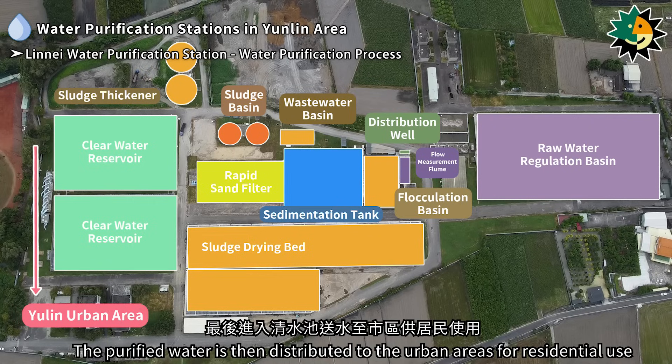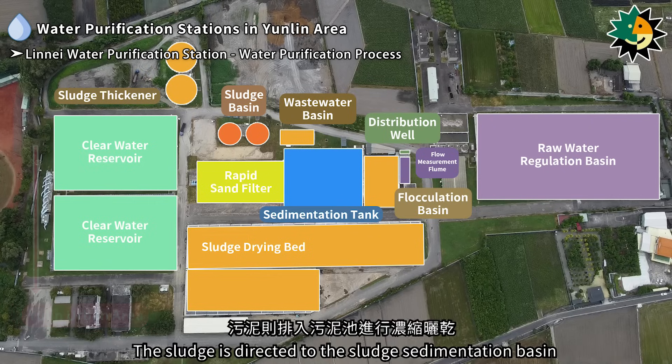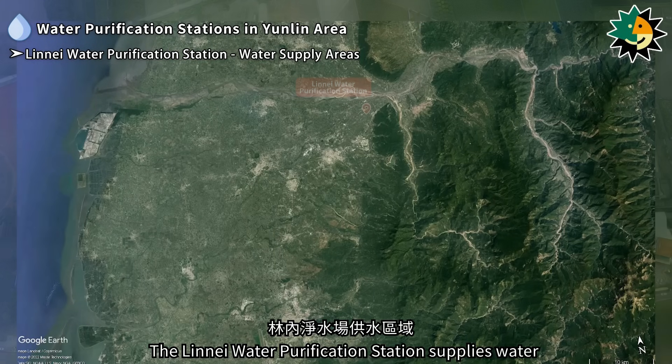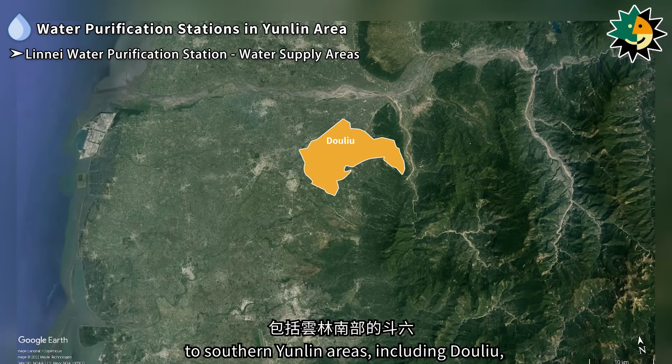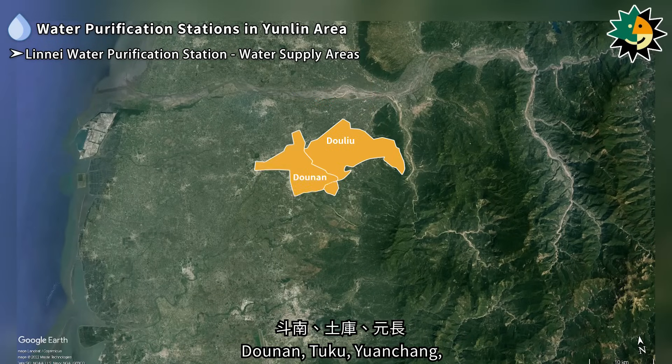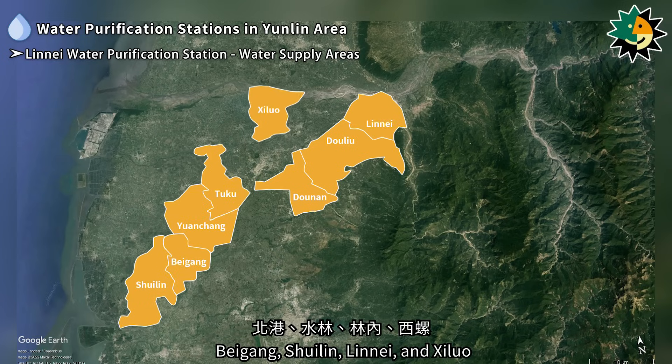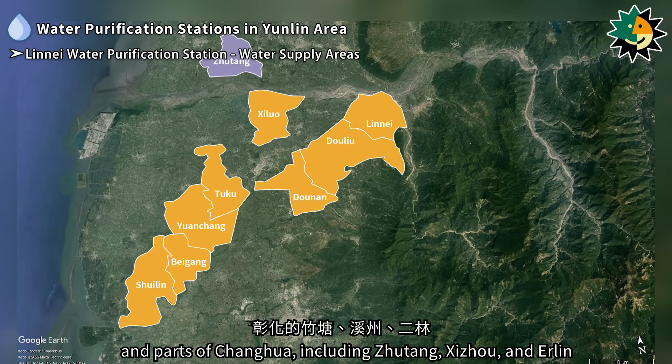The purified water is then distributed to urban areas for residential use, while sludge is directed to the sludge sedimentation basin for concentration and drying. The Lineai Water Purification Station supplies water to southern Yunlin areas, including Dolio, Donun, Toku, Yuancheng, Beigang, Shuelin, Lineai, and Shilua, and parts of Zhanghua, including Zhuteng, Shizhou, and Erlin, as well as Minxiong in Jiayi.